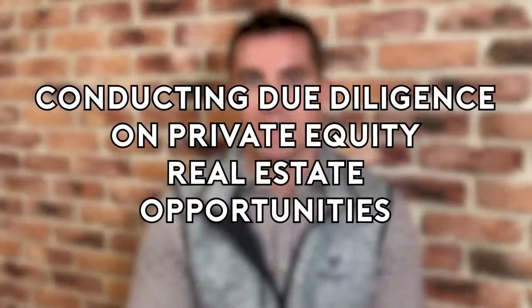Hello and welcome to the channel dedicated to helping you navigate the exciting world of private equity real estate. My name is Eric Wilson, I'm a real estate fund manager with a passion for helping investors achieve their goals through informed investment decisions. In today's video we're going to be talking about conducting due diligence on private equity real estate opportunities.